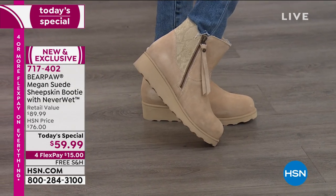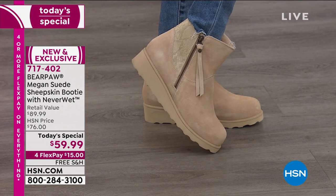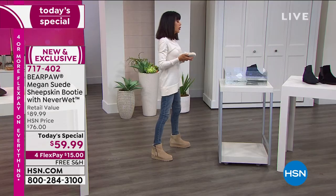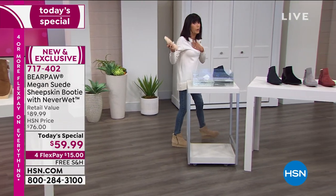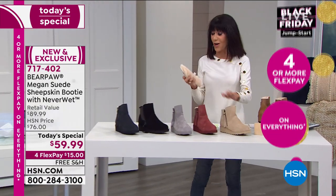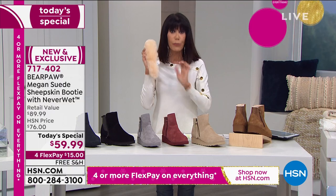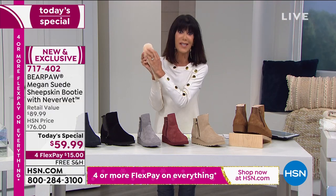Look at that gorgeous snake to the back — obviously this is the oat. I'm all about the oat. Like we said before, you wouldn't want to buy oat in really any other brand, but now I know I can do it with the NeverWet technology.